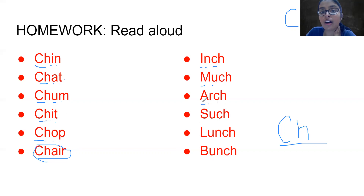A-R-C-H. Arch. Arch. S-U-C-H. Such. Such. Lunch. Lunch. Bunch. Bunch.